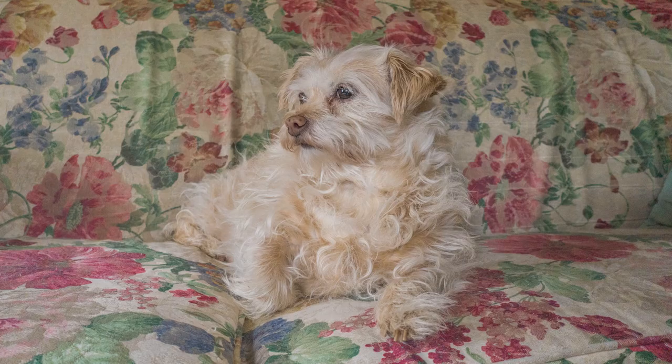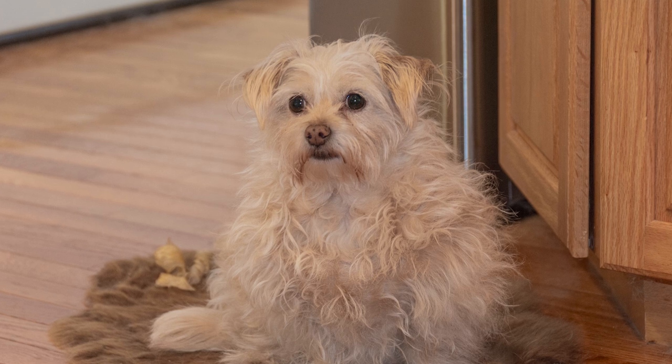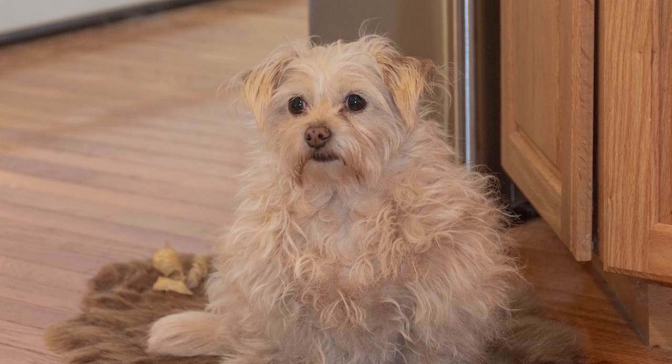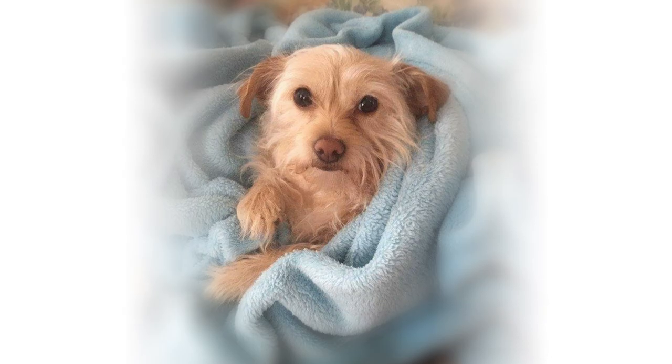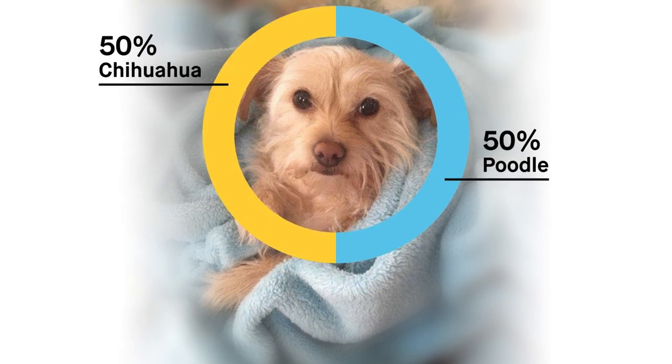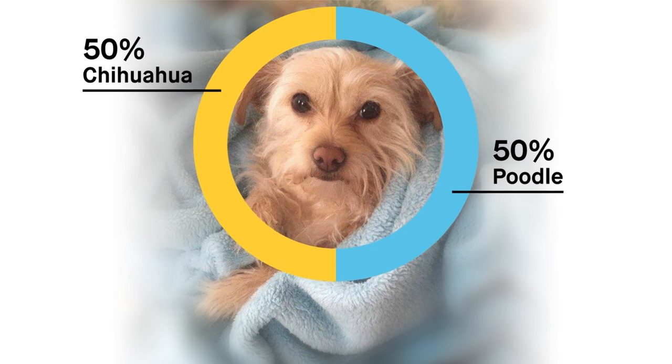One dog owner wrote in: 'We always thought Bella was a terrier mix because of her shaggy coat. It was surprising to learn Bella is actually a mix of Chihuahua and Poodle. How does she look so much like a terrier?' Though you wouldn't expect it, Bella's non-shedding coat comes from the Poodle. The same gene that produces this coat is also responsible for shaggy terrier hair, which explains the resemblance. A separate gene gives Poodle coats their curl — Bella didn't inherit this, which is why she doesn't look very Poodley.